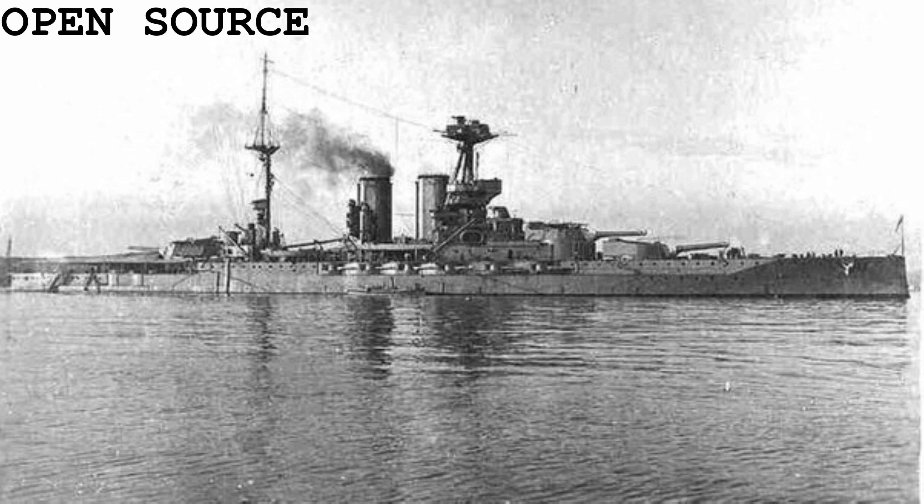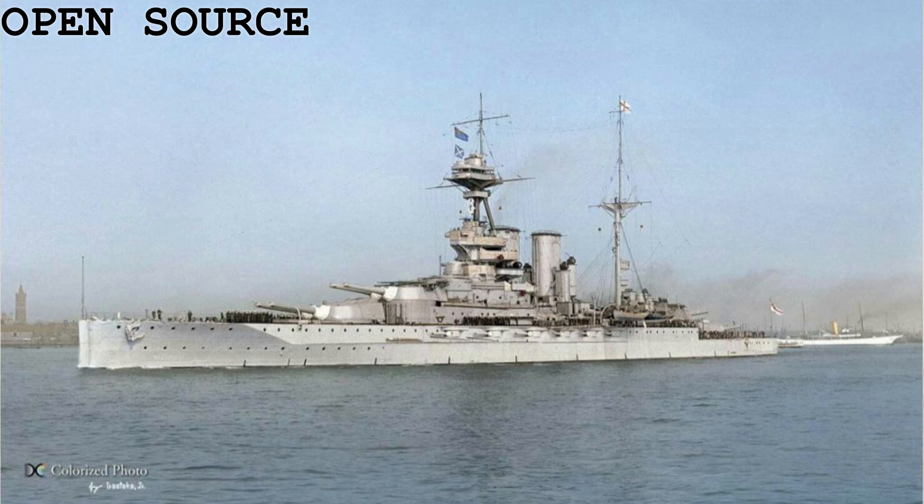HMS Queen Elizabeth was the lead ship of a class of five Super Dreadnought battleships, laid down and built prior to the outbreak of the First World War. She was stated to be the world's first fast battleship, though that can sometimes be called into question depending on the source. Queen Elizabeth was ordered from Portsmouth Dockyard with a price tag of £3 million — or in today's money, £366,829,901.37, equivalent to four QE-class battleships buying a single Type 45 destroyer.